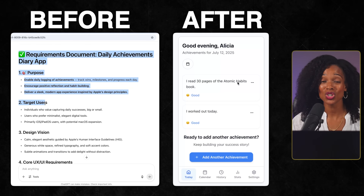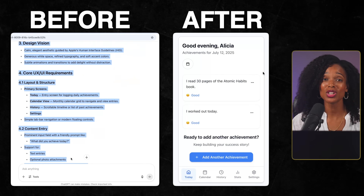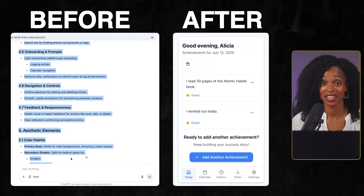Everything you just saw — from the initial requirements document to this final polished app — took me about three total hours spread across a weekend. Keep in mind I'd never used Base44 before, so you could probably do this even faster. That's pretty amazing considering this would have taken months for a developer to code from scratch, and you'd have to pay them thousands of dollars.